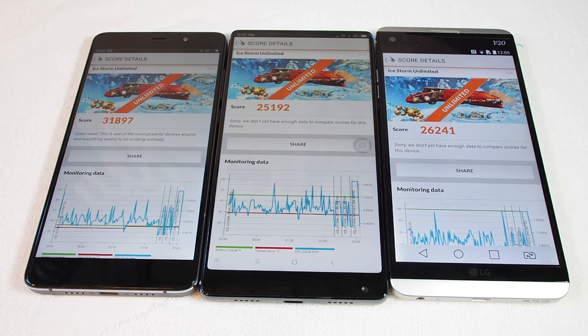Those are all good scores — nothing to be ashamed of. So that's a comparison of three phones: the Xiaomi 5S Plus, the Xiaomi Mix, and the LG V20. Please leave a comment if you have any questions, and don't forget to subscribe for this and many more benchmarks and how-to videos for these phones and many, many more.